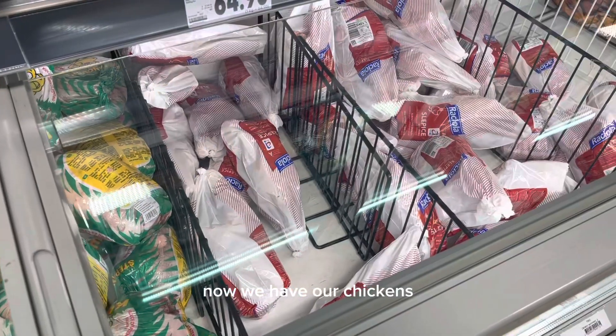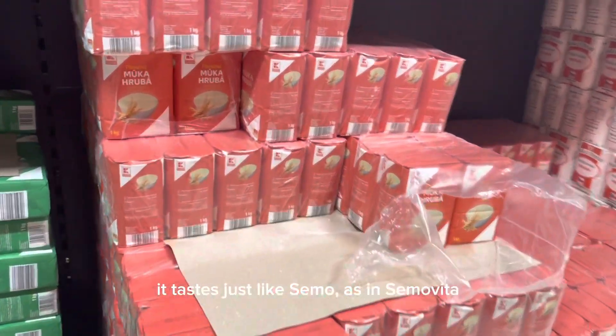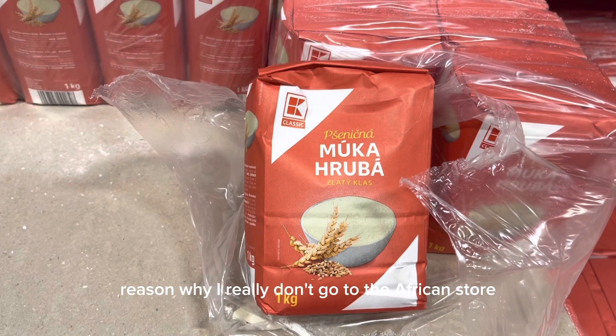We have our chicken, which tastes just like old layers. And then this — this is a semolina-type product — it tastes just like semo, exactly like semo. That's another reason why I really don't go to the African store.